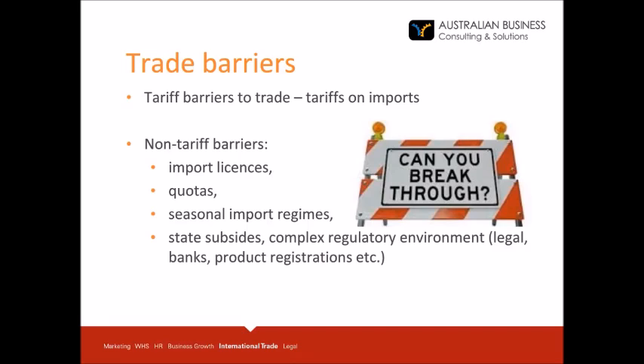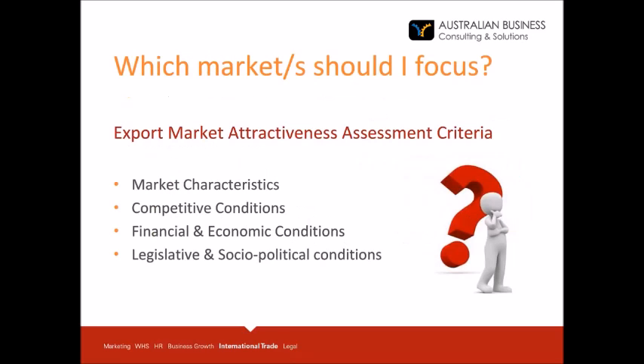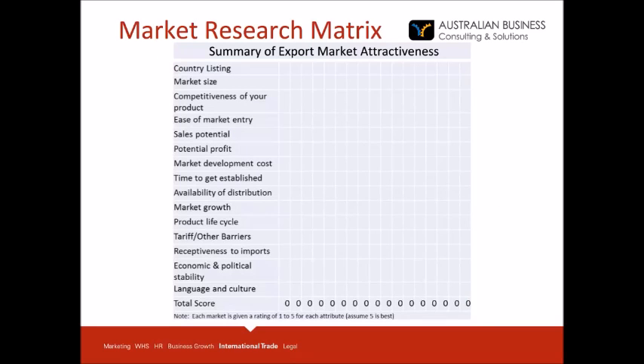Also use trade publications and university libraries. You can use the internet but be careful — try to use reliable sources. Select data carefully, verify it by cross-referencing, and look for major trends. Research is very important to help with your export market screening, selection and evaluation. As a guide, you can use criteria displayed on screen: market characteristics, competitive conditions, financial and economic conditions, and legislative and socio-political conditions. Modify these criteria to reflect what is specific to your product or service. Get statistics under each criteria heading, look back at previous years to identify trends, match information to your strengths, and then rank the markets.